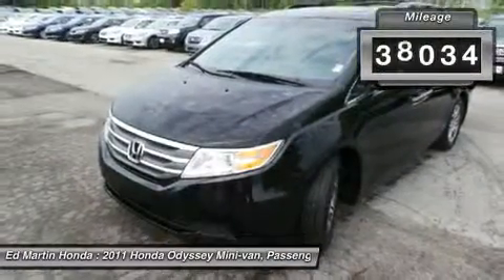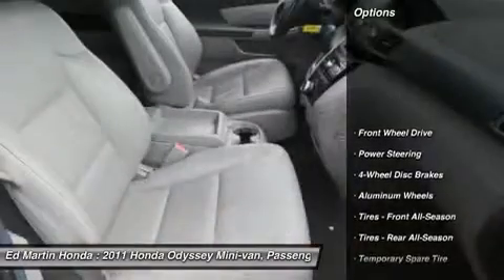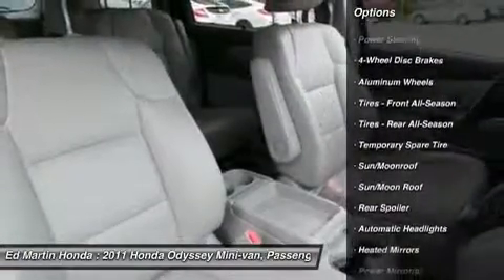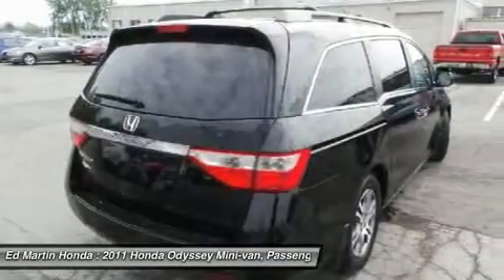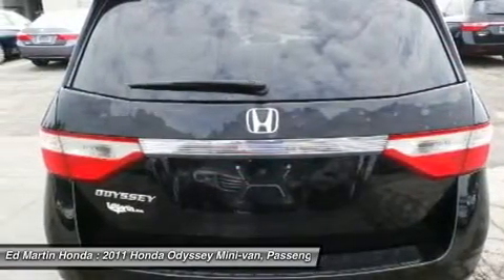This vehicle has less than 40,000 miles. Here are some of this vehicle's great options: power lift gate, steering wheel audio controls, power passenger seat, adjustable steering wheel, power steering, hard disk drive media storage, cruise control, keyless entry, floor mats, four-wheel disc brakes.